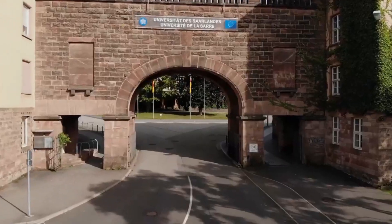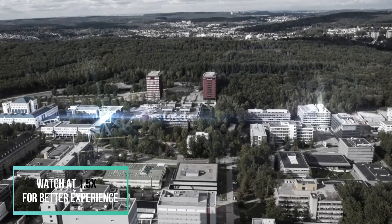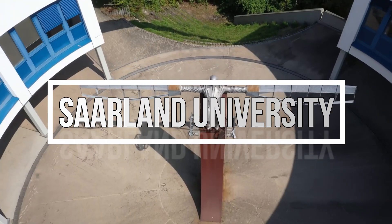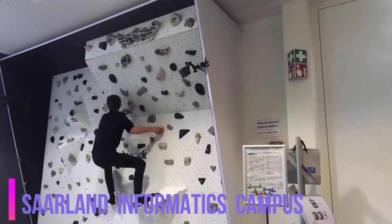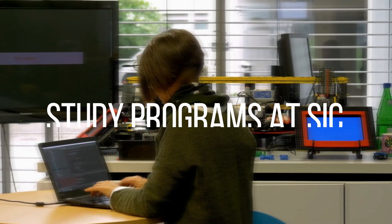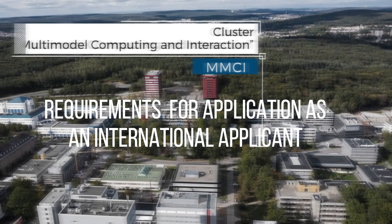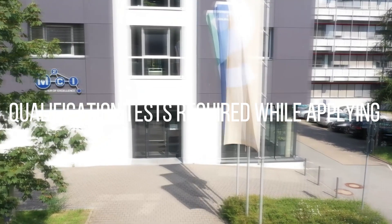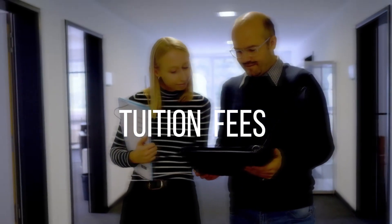This video is all about a German university well known for its computer science department. We will see what computer science related courses are available at this world-renowned university. I am talking about Saarland University in Germany, and this video is all about the Saarland Informatics Campus (SIC). We will cover all the study programs offered, requirements for international students, qualification exams needed, and tuition fees.